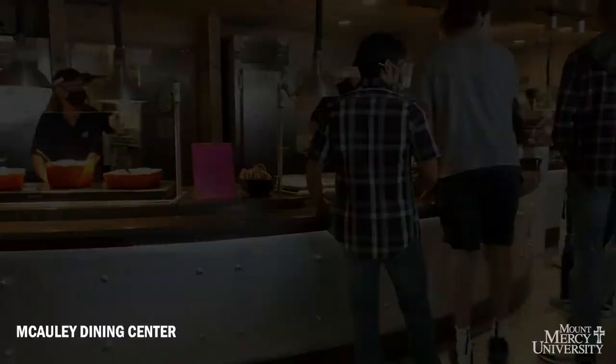The Macaulay Dining Center is located in the UC. This is where students eat most of their meals. Another dining option on campus is Hilltop Grill, also located in the UC. Hilltop Grill features convenient store items and made-to-order food with extended hours.